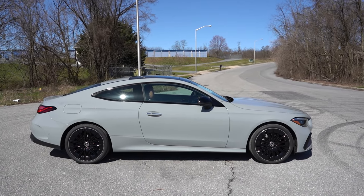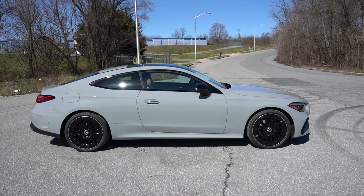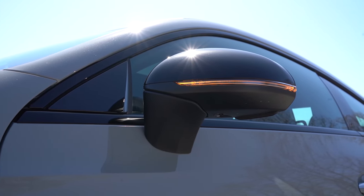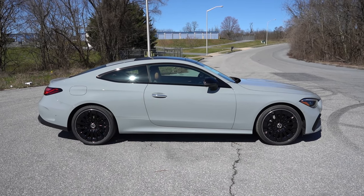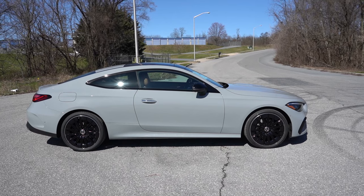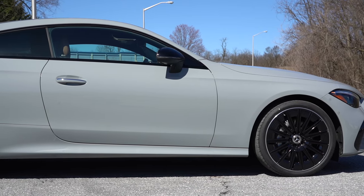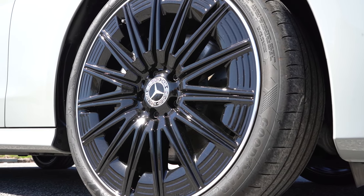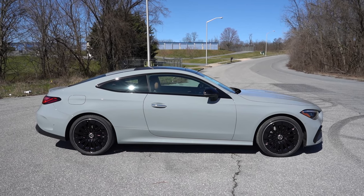Around to the side, you'll find chrome or gloss black window surrounds. The Night Package — $200 — gives us the gloss black surrounds and gloss black side mirrors; they can also come in body color. Side mirrors are power adjustable, heated, auto-dimming, and power folding across the board. Door handles have a chrome accent regardless of configuration. For wheels, 19-inch designs are standard; these are optional 20-inch AMG multi-spoke alloys for around $1,150. Mercedes-Benz has some of the coolest wheel designs available right now.